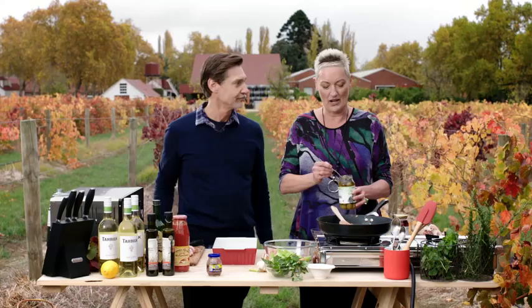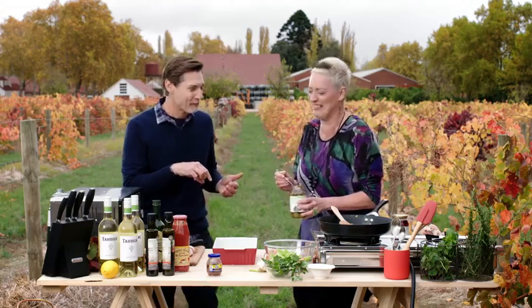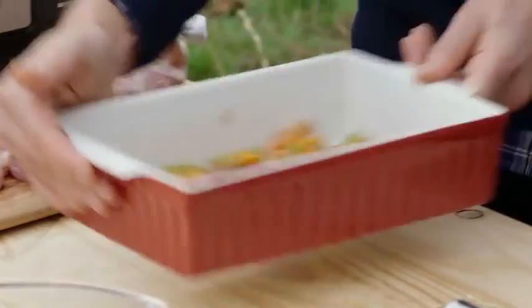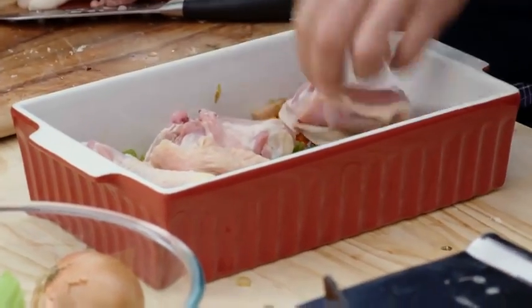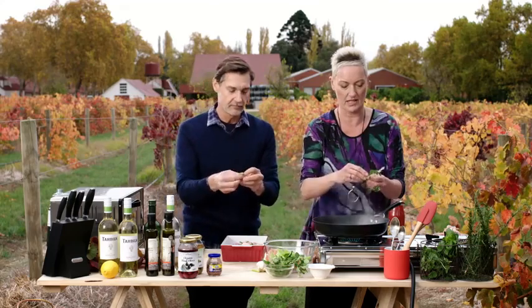I want to measure out my olives, because I tend to be a bit clumsy — if I was just going to put these straight into the dish I'd probably just drop them. Richard, would you please hold that for me? I just want to put this in the bottom — this is the mirepoix. Will you please put the chicken on top of that? Then we can put the olives in.